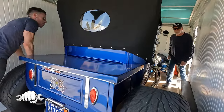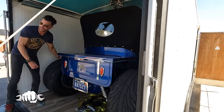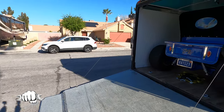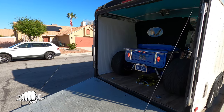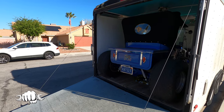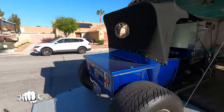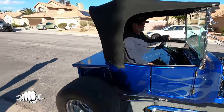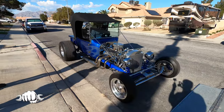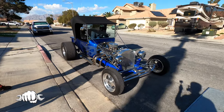You want to start it up and back it out? He can start it up and back it out — you guys want to see that? That is so cool.